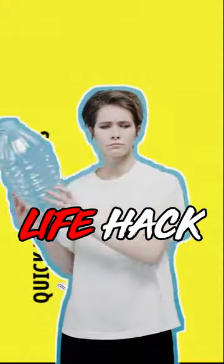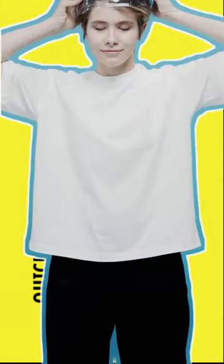Welcome to Life Hacks You Wish You Knew Sooner. In this 1-minute video, we'll reveal 10 practical life hacks to simplify your daily tasks.